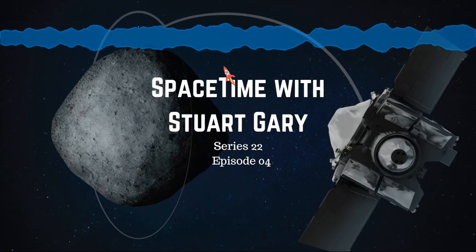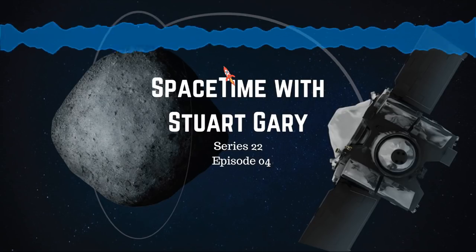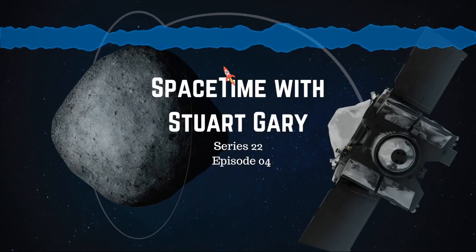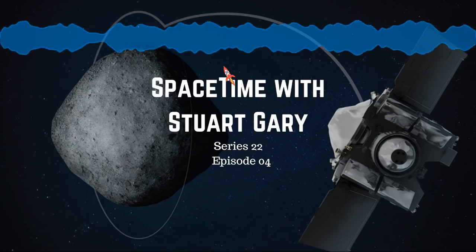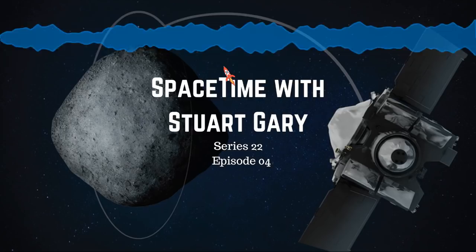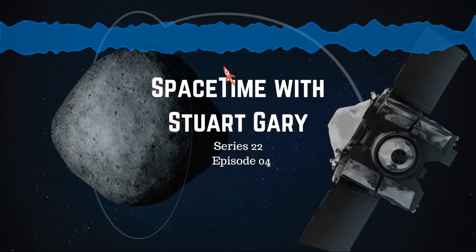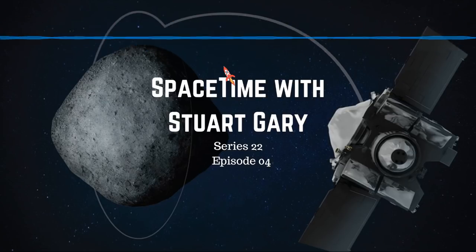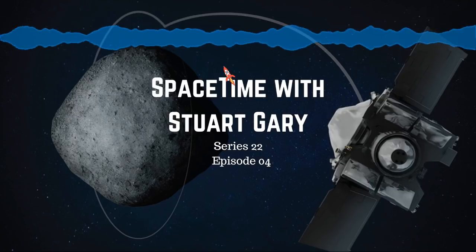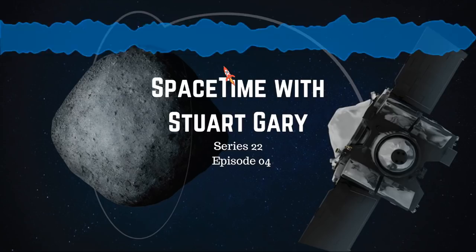Lockheed Martin engineers programmed the spacecraft to move back to a position about 15km over Bennu's North Pole. That positioned the probe for three burns of its thrusters over 10 days, designed to place the spacecraft into orbit. Even though OSIRIS-REx is now in the most stable orbit possible, Bennu's gravitational pull is so tenuous that keeping the spacecraft safe will require close monitoring and regular adjustments, as forces like solar radiation and even thermal pressure from Bennu's surface become much more relevant than if orbiting Earth or Mars.